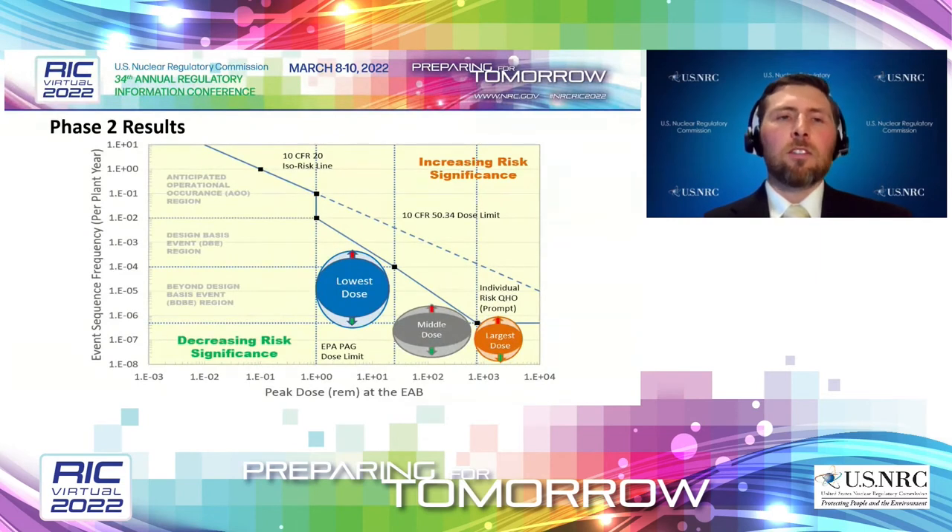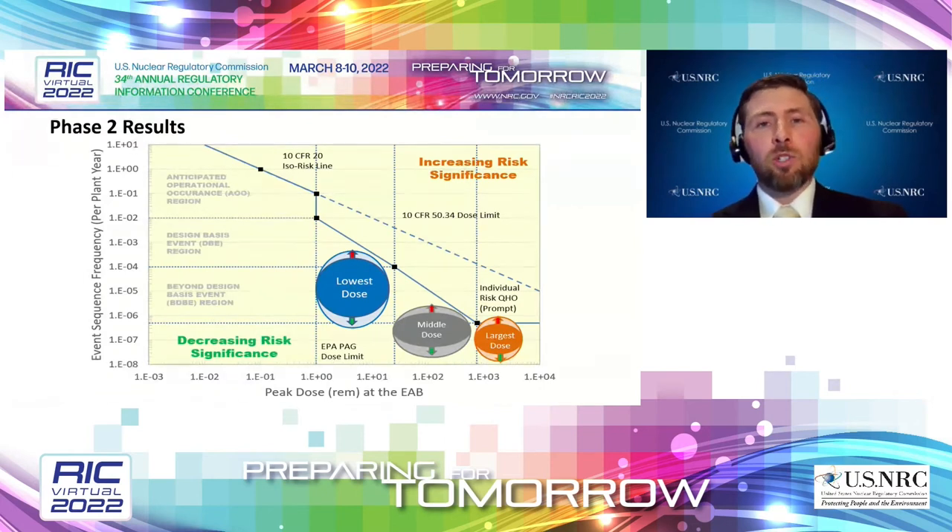When you take those new results and put them on the frequency-consequence curve, you can see the original solid bubbles from Phase 1, and the new results stretch those bubbles out. Some accidents get a little closer to the target line and some get a little farther away. These insights could be very useful for a reviewer or engineer to focus attention on accidents starting to approach the target line.